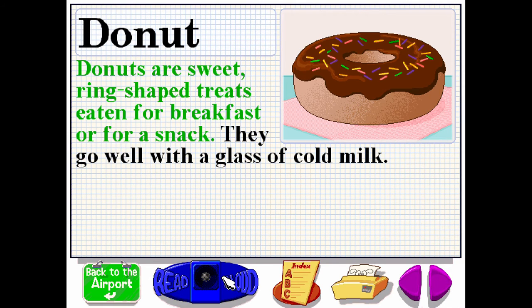Donuts are sweet ring-shaped treats eaten for breakfast or for a snack. They go well with a glass of cold milk.